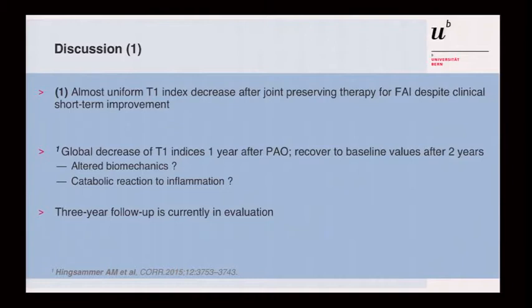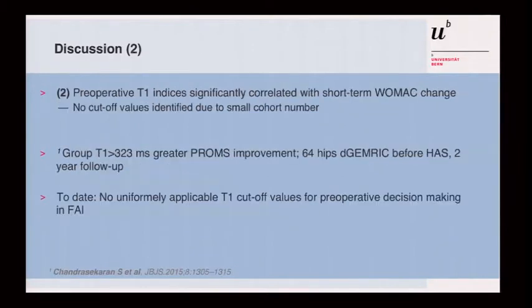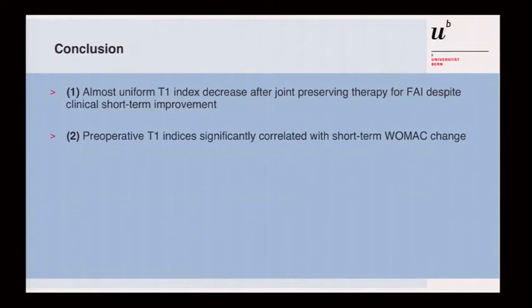Our conclusion is that we are continuing: we have started three-year follow-up evaluation and are collecting more patients, following them for three and possibly five years. The preoperative T1 index is significantly correlated with better outcome in the surgically treated group, but we do not yet have a cut-off value. One study in an arthroscopically treated group found that a T1 above 320 before surgery correlated with better outcome, but there is no established applicable T1 cut-off at this time. In conclusion, there is an almost uniform T1 index decrease after joint-preserving surgery despite clear clinical improvement, and in the operative group, the preoperative T1 level correlated with a good result.